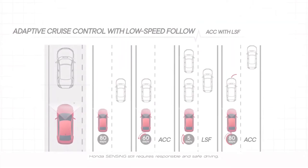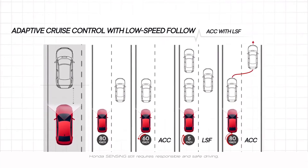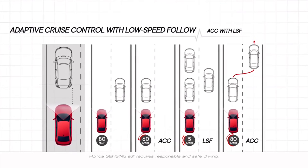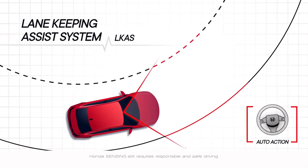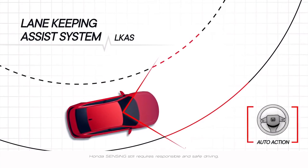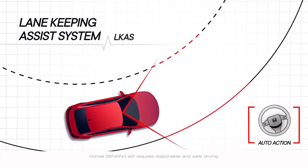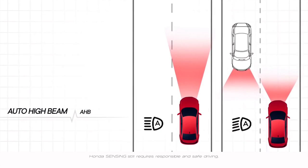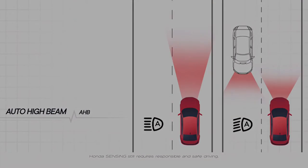Adaptive Cruise Control is perfect for long drives as it lessens your fatigue by maintaining the distance based on the car in front of you — braking and accelerating as needed — while the Low Speed Follow or LSF helps make it easier to drive during stop-and-go traffic. Lane Keeping Assist System keeps the vehicle at the center of the visible road lanes and in the best driving position as it guides you to follow the flow of the road. Auto High Beam allows you to automatically turn on the high beams when there are no other vehicles ahead and lower your beam appropriately when encountering oncoming traffic.